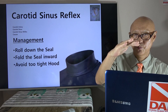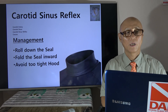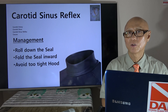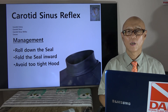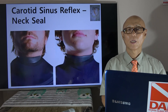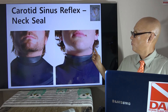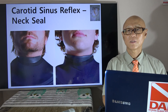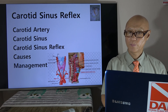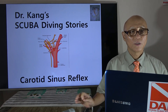The neck seal — it's better to put it down as far down as possible. Management: roll down the seal, fold the seal inward to keep water out, and avoid a too-tight hood. It can happen if you wear a tight hood in tropical water as well. This is how we put down the hood and let this part free of compression. So today's story was about carotid sinus reflex coming from too tight a seal or hood. Better to remember and be careful about that. Carotid sinus reflex — thank you, and I'll be back very soon.